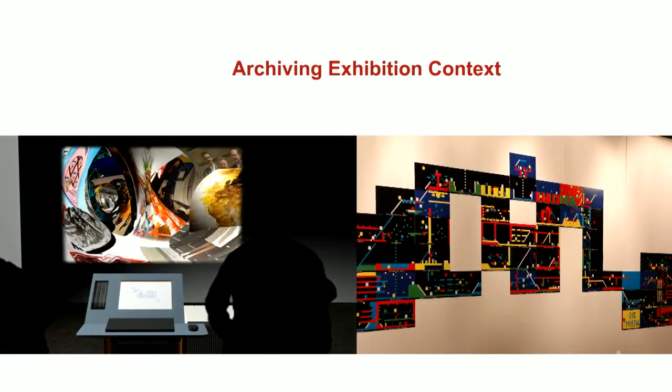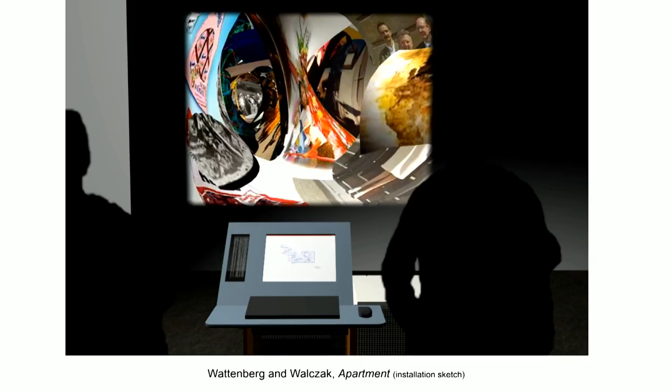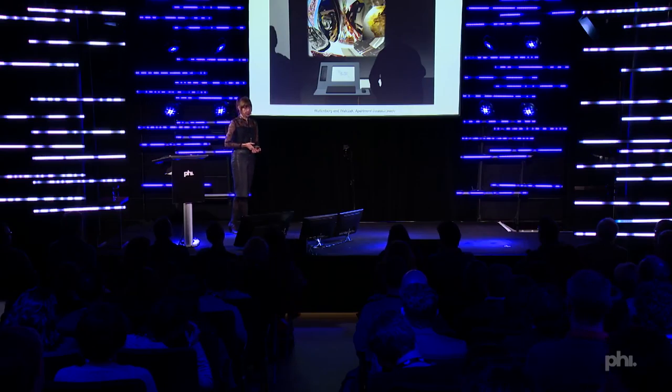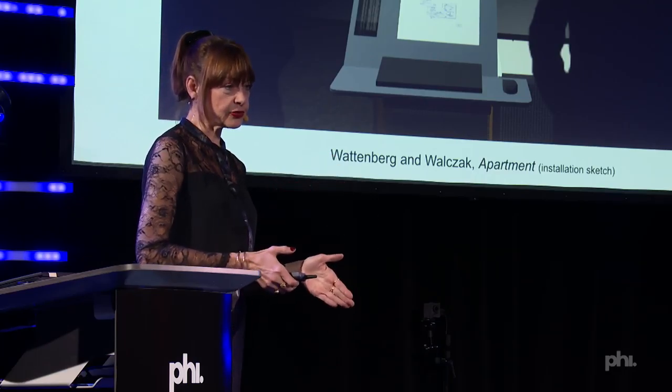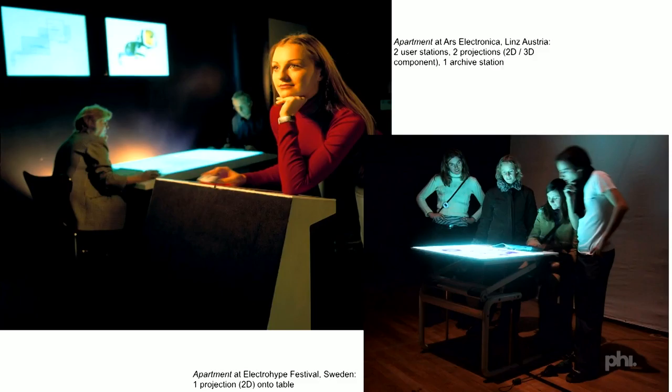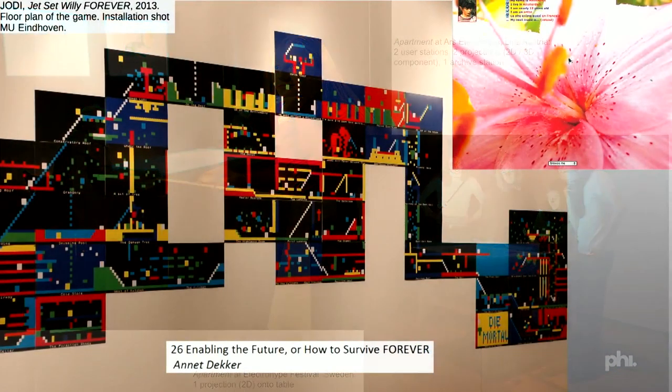Archiving exhibition context is incredibly important because works get shown in very different ways. For instance, Martin Wattenberg and Marek Walczak's website The Apartment was shown at the Whitney Museum in a 2D user station with a 3D projection, but at Ars Electronica the 2D and 3D were projected next to each other, with an input table for two people and an archive station where you could browse what others had created — a completely different setup. So we also need histories of exhibition context.